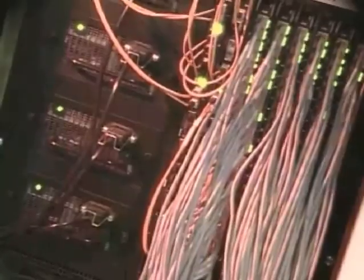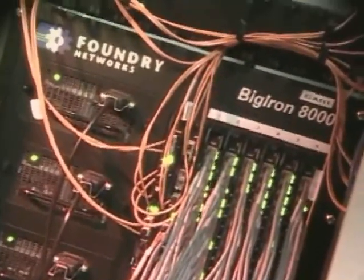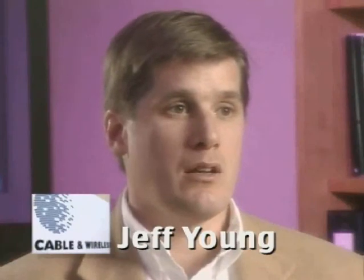Why we chose Foundry is because, as a network provider, we've used their technology. It's both helped us contain costs, improve performance, and launch new products. I'd recommend Foundry to another service provider because they came out of my lab as the highest-performing piece of equipment I could get in a given space.